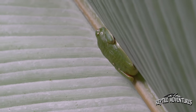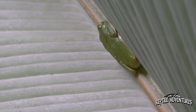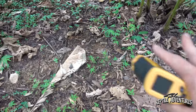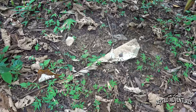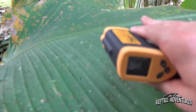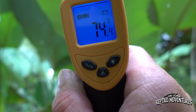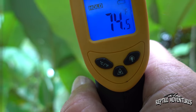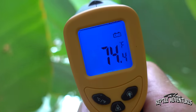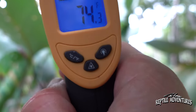Now that I know this is in fact a red-eyed tree frog nursery, I'm going to come back to this spot at night to see completely different behavior after dark. As far as surface temperature is concerned, I'm not going to take a reading on the ground because the frogs aren't on the ground — they're up on the undersides of these leaves. I'm going to take a temperature reading here and it's 74 degrees where they would be sleeping during the day. Multiple readings across different leaves all show 74 degrees.